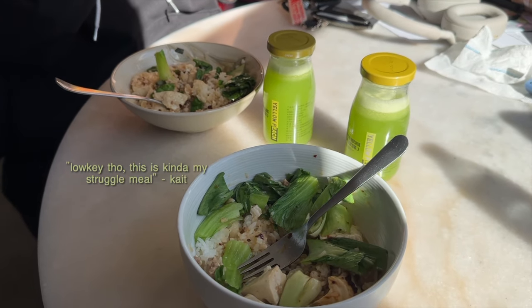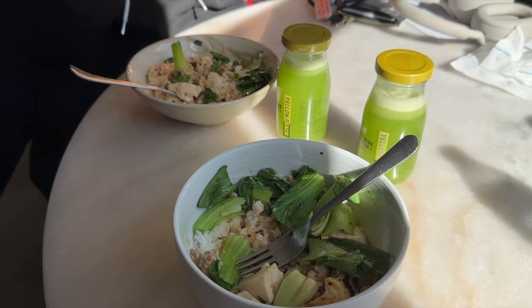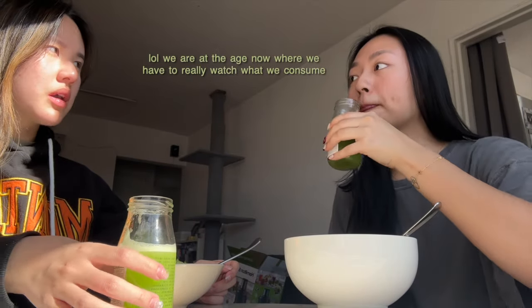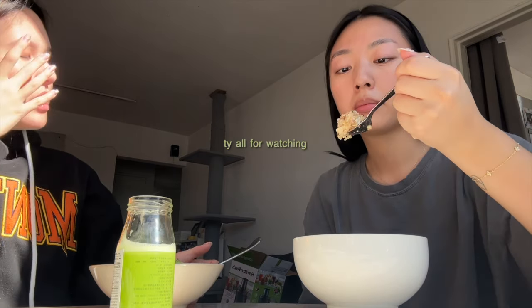Low key, this is kind of my struggle meals. Essentially, the whole purpose is to heal your gut — your body can more readily absorb everything else afterwards.